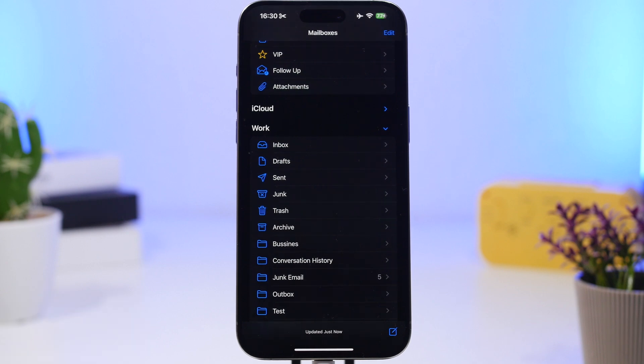Apple Intelligence should also be available to more countries with 18.2, starting with Canada, Australia, New Zealand, South Africa, and the United Kingdom. Currently only available in US English, it should now expand to these other countries with the release of 18.2.